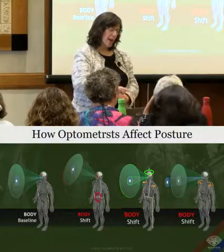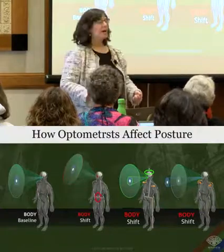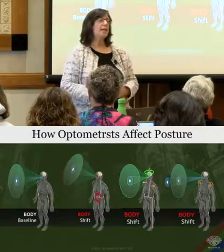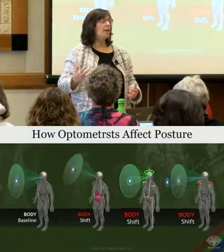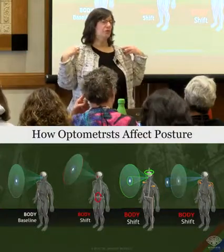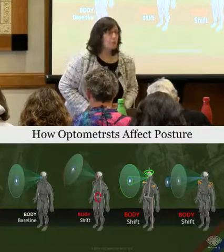We're going back to review how optometrists affect posture. We can affect it on multiple axes, many different ways. We have two kinds of prisms. One kind of prism shifts your hips — those are yoke prisms. A different kind of prism shifts your shoulders in and out — those are non-yoke prisms. For optometrists, base in and base out affect your shoulders, and base up and base down affect your hips.